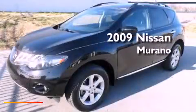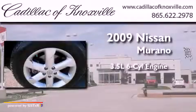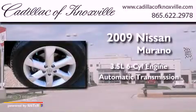This is a 2009 Nissan Murano. It has a 3.5-liter six-cylinder engine and an automatic transmission.